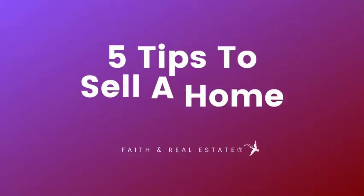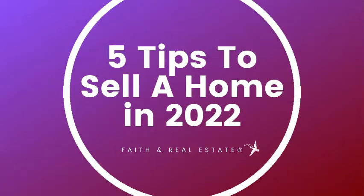Hi, what are five tips to help you sell your home in 2022? My name is Wanda Rochelle and I'm a licensed realtor here in Georgia. Join me as we combine faith and real estate. So let's talk about five tips to help you sell your home in 2022.